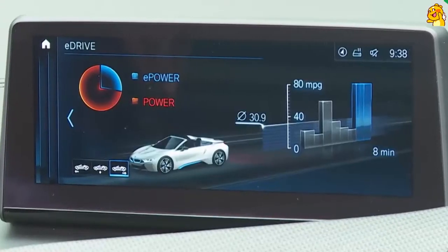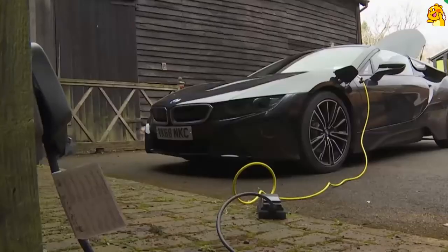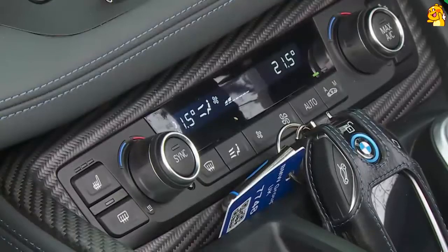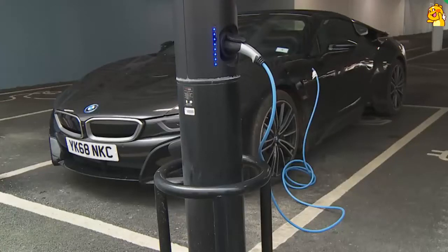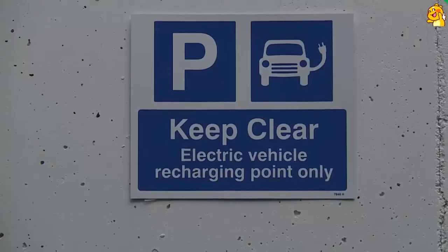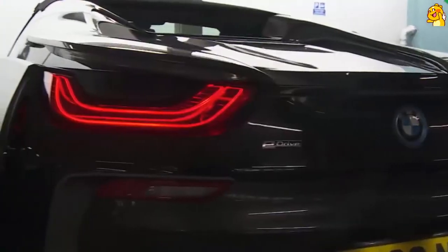You can even buy a solar charging garage should you happen to live somewhere particularly sunny, and that kind of renewable electricity was used to manufacture this car in the first place. You can control the charging process either from the planned charging climate control section of the centre-dash iDrive screen — including the option to time your charging to suit a pre-entered tariff time slot — or via the BMW Connected Plus app on your smartphone. Either way, this BMW can tell you how much charge is left in the battery, and when plugged into the mains you can remotely precondition the climate control system to heat up or cool down the cabin so it won't be necessary to waste charge doing that once you're on the move.